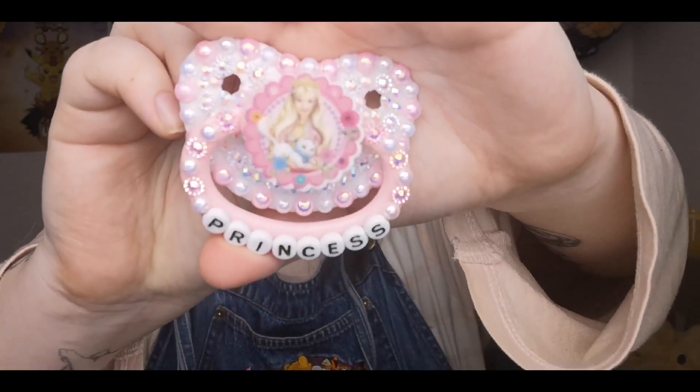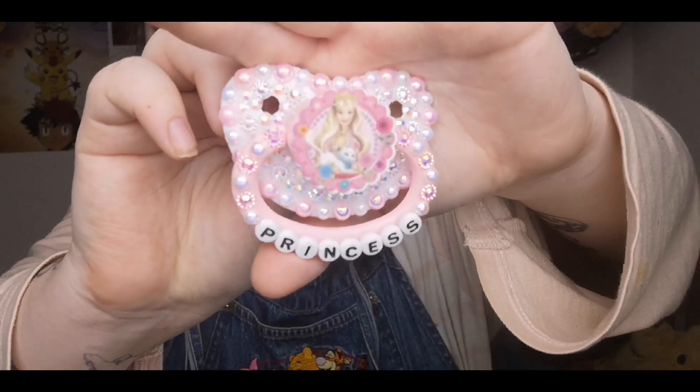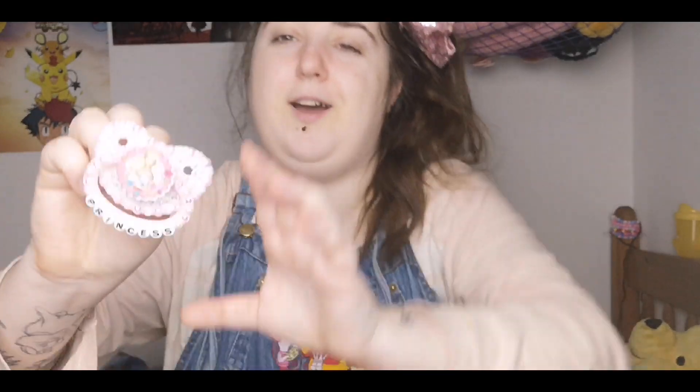Oh my god, I love it. Isn't that just the cutest? I've wanted a dummy with this particular picture on it for ages, but other stores haven't been able to do it, and then it just popped up on my newsfeed one day and I had to have it. I'm so happy with it.